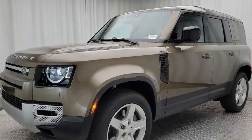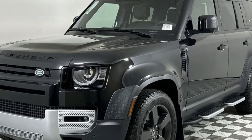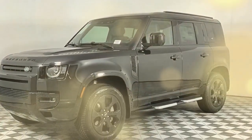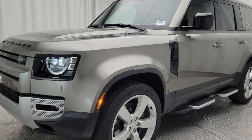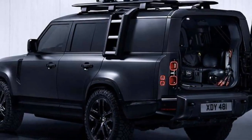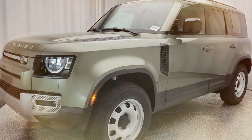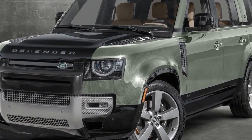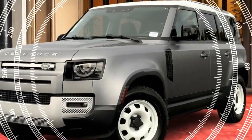LED headlights and taillights, along with optional 22-inch alloy wheels, give it a modern touch. The Defender 110's design is both functional and stylish, with features like a spare tire mounted on the rear door and the option for a contrasting roof color. Inside, the 2024 Defender 110 offers a blend of luxury and practicality. The cabin is spacious with high-quality materials. Leather upholstery, a panoramic sunroof, and heated seats are available, ensuring comfort on long journeys. The infotainment system features a 10-inch touchscreen with PIVI Pro software, providing seamless connectivity, navigation, and entertainment options.